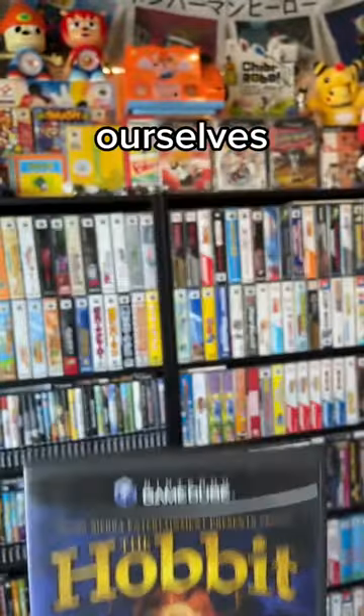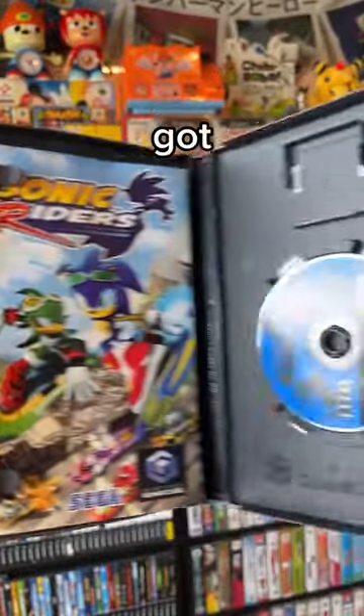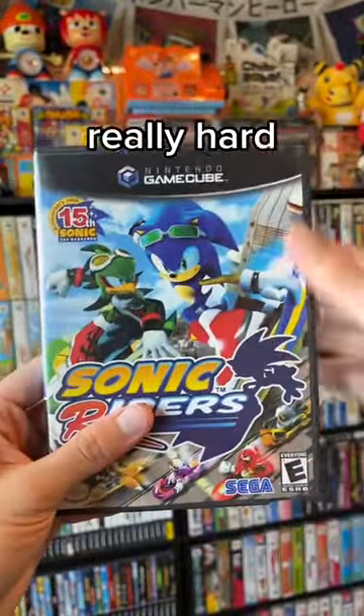Next up we got ourselves a copy of Sonic Riders. I know a lot of people like this game, but I never really got into it. Maybe I'm just bad, but it seems like a really hard game.